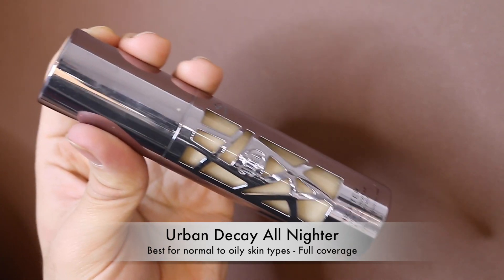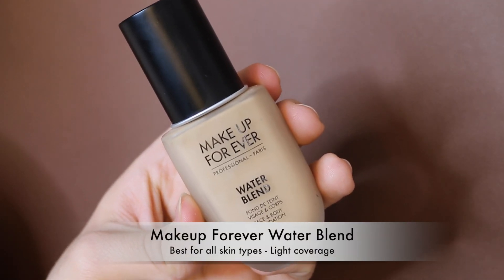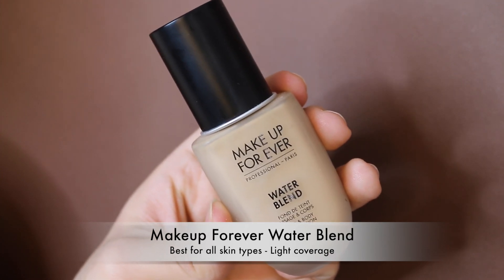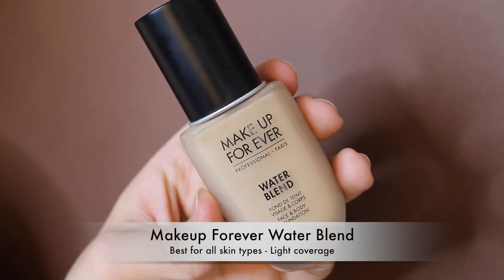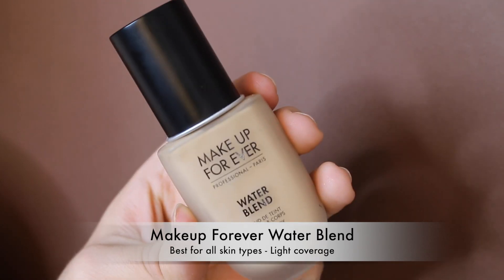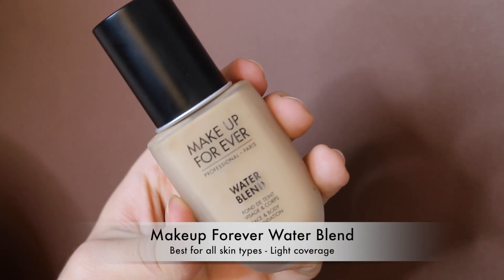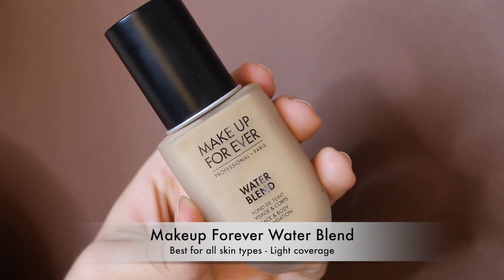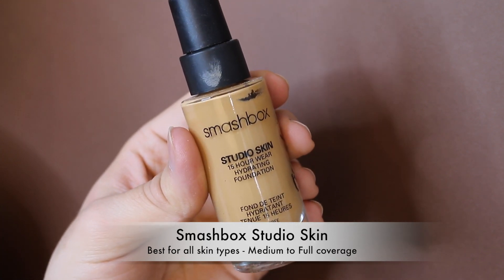The Makeup Forever Water Blend Foundation isn't something I hate — it's actually perfect for clients with really nice skin who just want to even out their tone or cover slight redness. When I worked at Sephora I'd use it on clients with great skin. But for me personally it's just not something I can wear. The Smashbox Studio Skin 15-Hour Foundation also didn't last on my skin that long — that 15-hour claim was a myth.